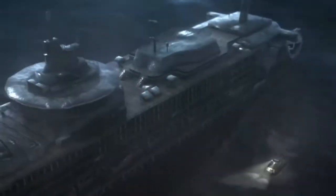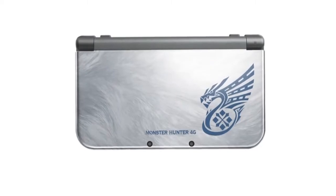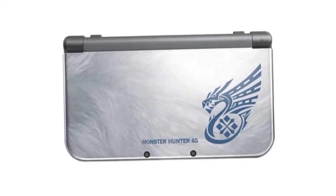There are some key games that are really going to show off some of these features. One of the big ones is Monster Hunter 4 Ultimate, and there is a special edition new 3DS XL. Tell us about the partnership with Capcom and why that game was so important for this hardware.